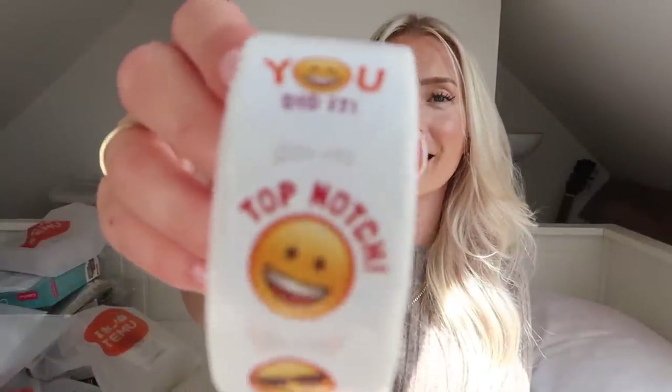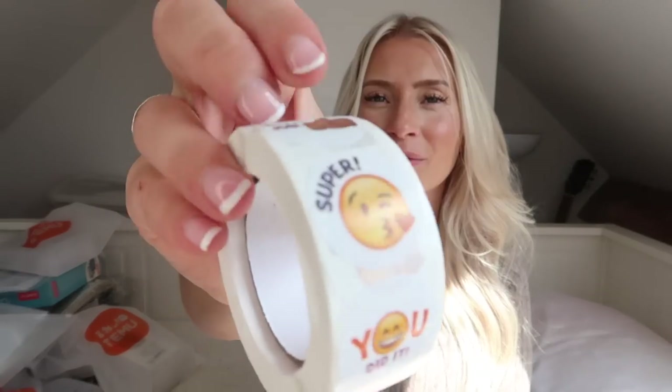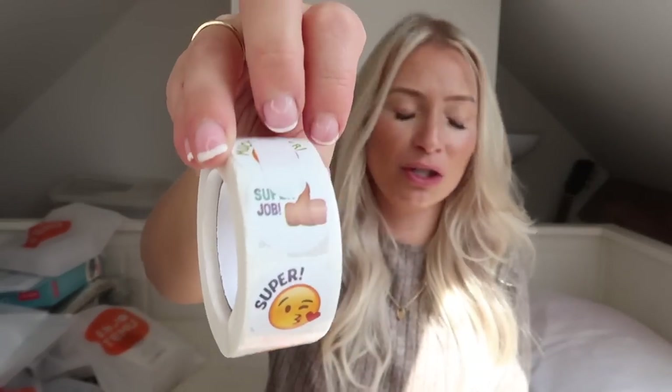The next thing I picked up is this little pack of stickers. If you've got children who are motivated by stickers, Temu have so many — they have superhero ones, ones for girls. These ones I got for Lucas because he's really motivated by stickers, and I thought during the school holidays this would go down so well. They're like little emoji ones — they say 'top notch,' 'cool,' 'brilliant,' 'super job.' This is Style A and I think there's about 500 stickers in here.